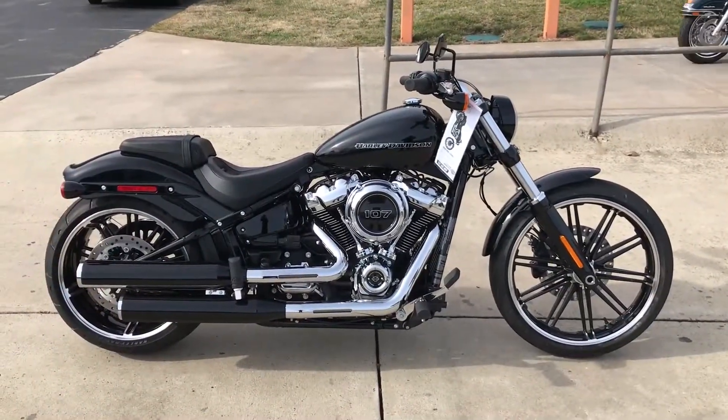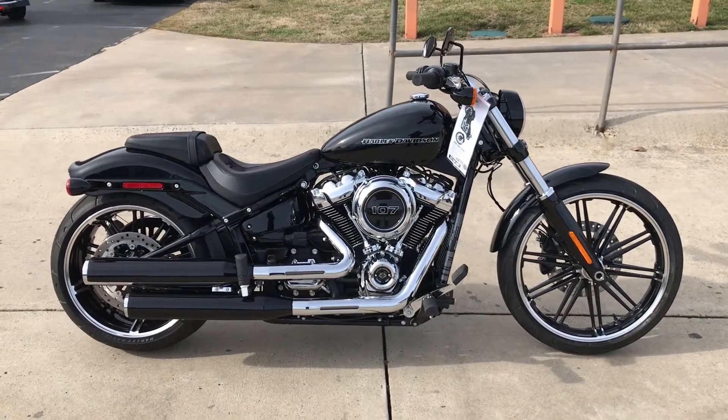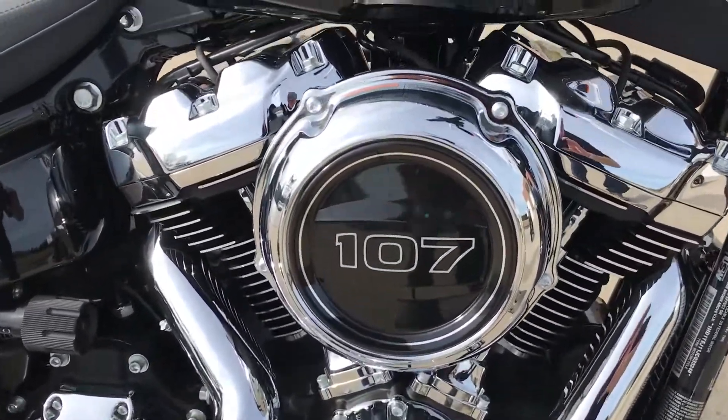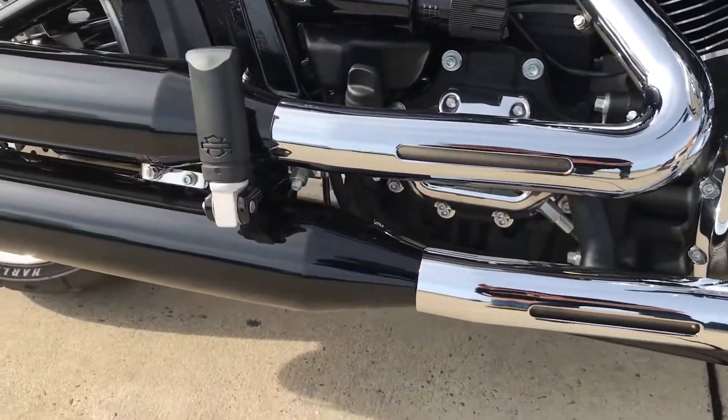Thanks for checking us out here at Cox's Harley-Davidson of Asheboro. We've got a brand new 2018 totally redesigned Softail Breakout. It now features the 107 cubic inch counterbalanced Milwaukee 8 power plant and a six-speed Cruise Drive transmission.